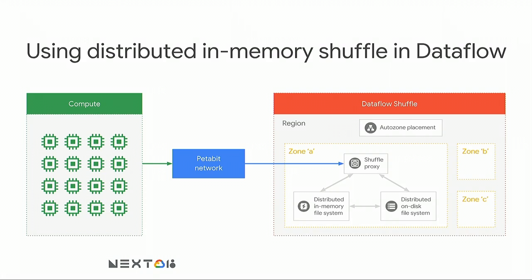In Dataflow, we deal with the same kinds of volume and scalability issues that BigQuery faces. We have huge volumes of data that customers want to process, so we implemented a very similar distributed in-memory shuffle service. You have your compute clusters running user code written in Java or Python. The Dataflow shuffle is deployed for high availability into multiple GCP regions, and in each region we have replication in every zone. A component we call AutoZone Placement decides which zone to assign the job to based on available capacity.